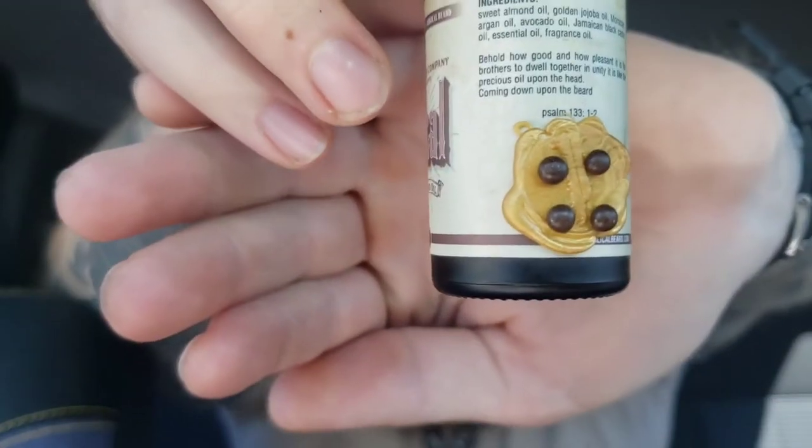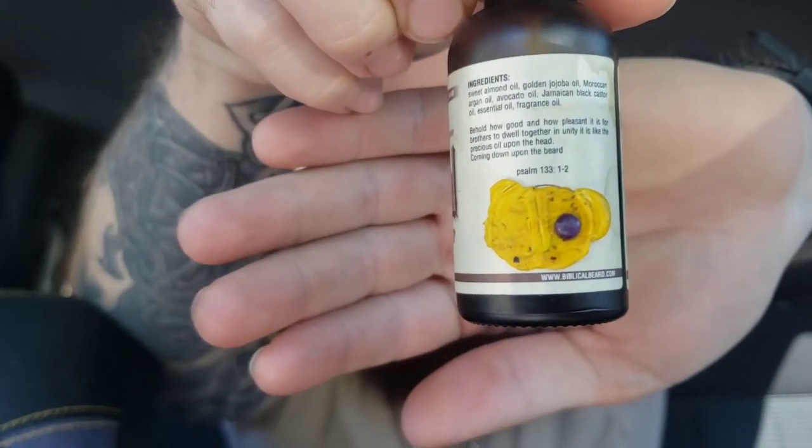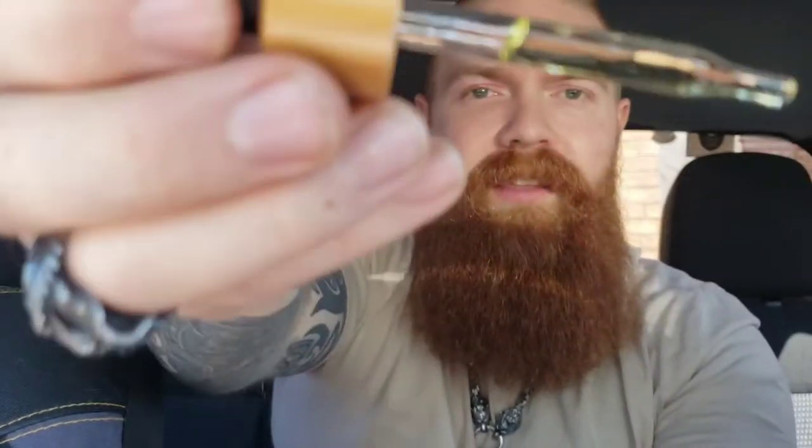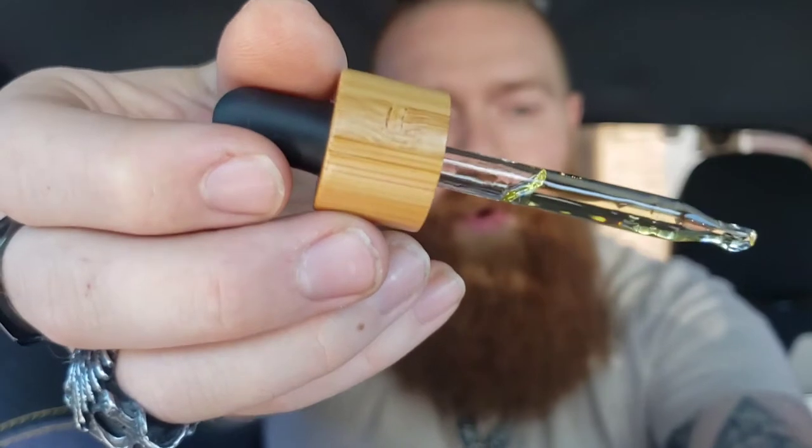This one kind of looks like a chocolate chip cookie — that's how I know it's the chocolate chip cookie. This one's got the little purple dot on it with the yellow wax, so that lets me know it's lemon pound cake with lavender. Let's take a whiff here. Guys, it just smells so good. You cannot go wrong with this. And look at that oil — it's so nice and clear, a clear gold color.